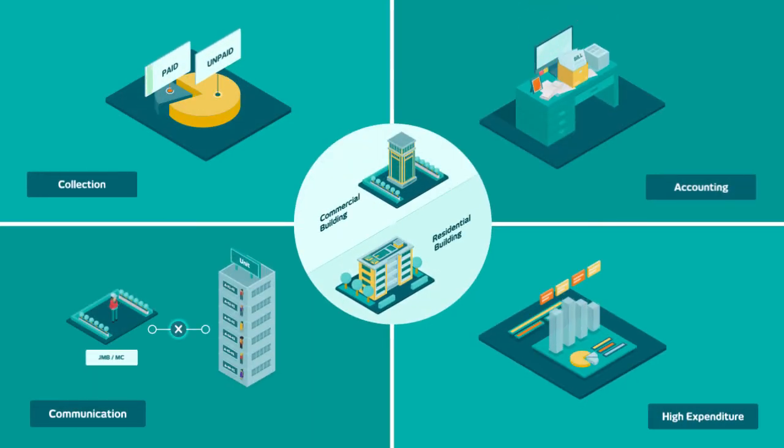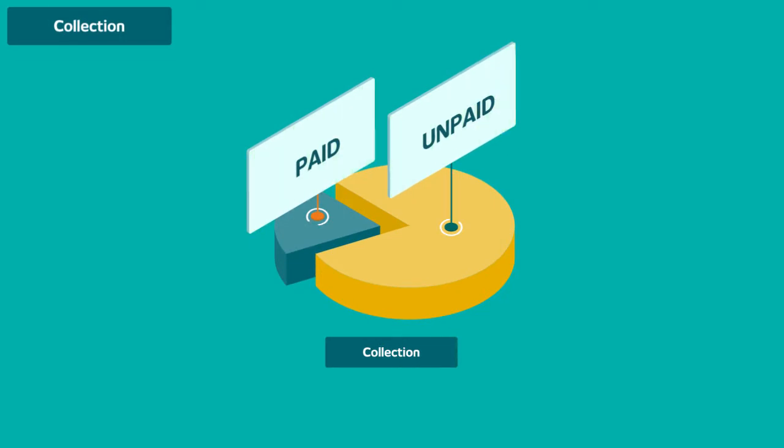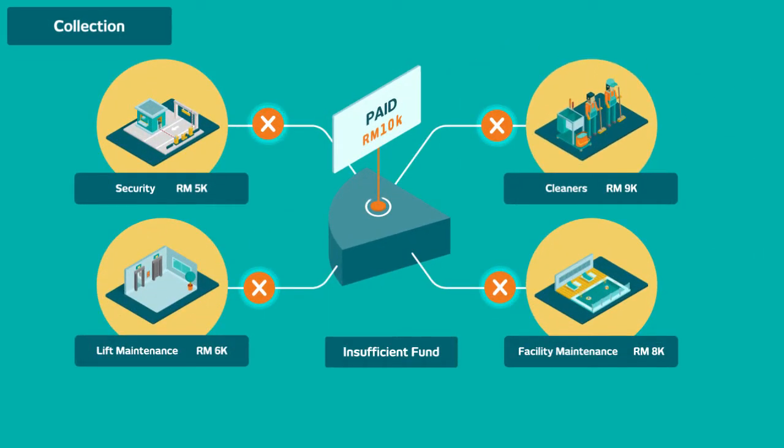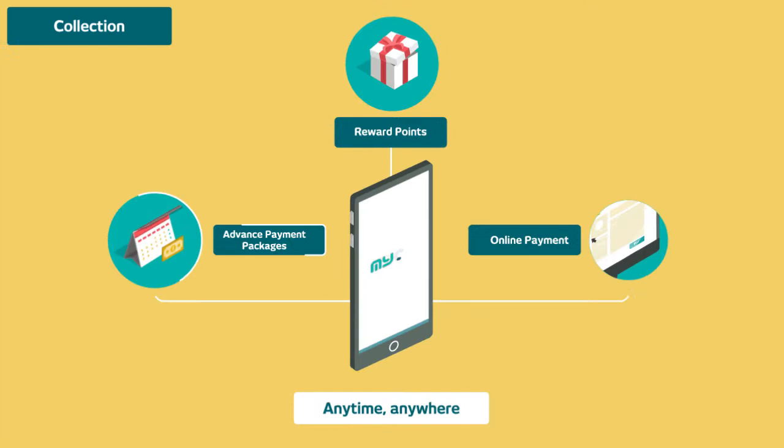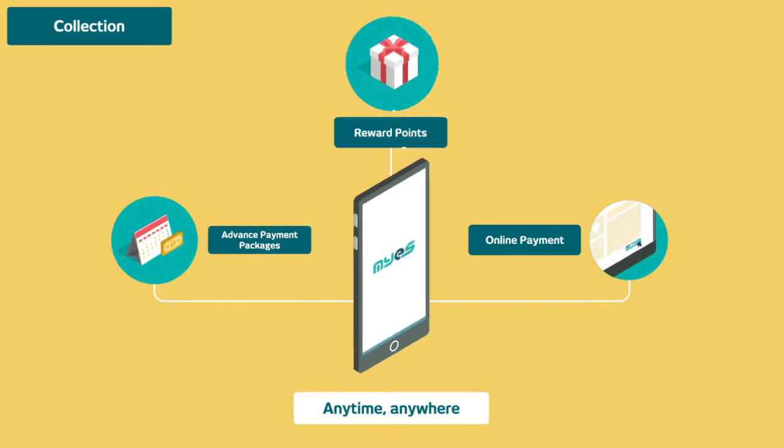Running a management corporation is no easy task. Many residents do not pay on time and some do not even pay at all. This leads to cash flow issues which result in late payments to suppliers. At MYES, we help you maximize collection by offering advanced payment packages, rewards points, and online payment through our app.